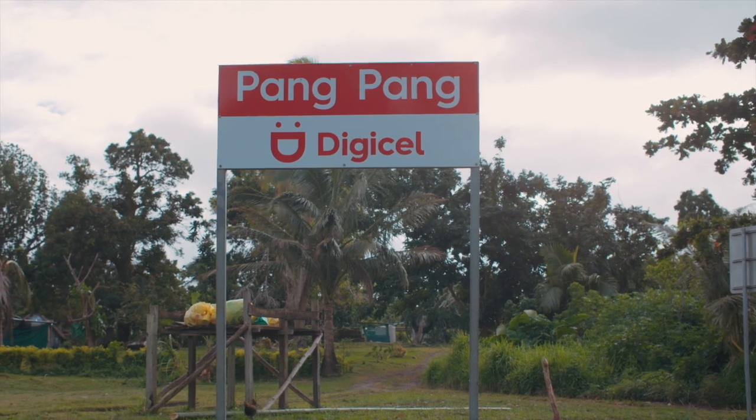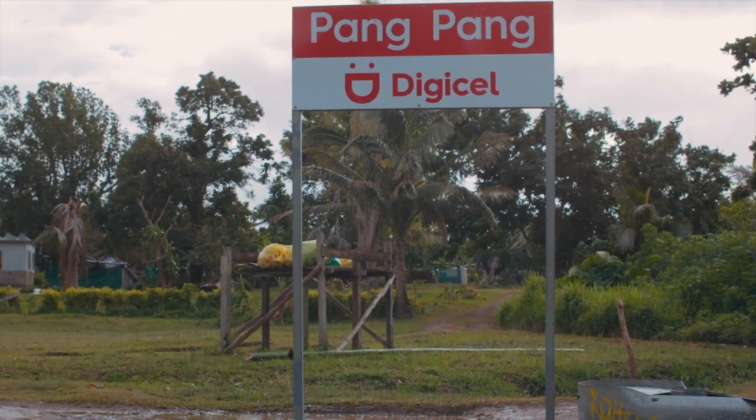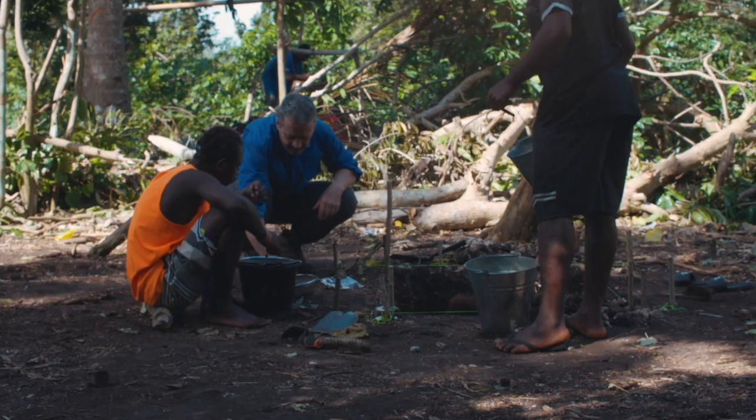So here we are at the Pangpang site, a site that was found by two of the local staff members of the Vanuatu Cultural Centre, Araoi Philip and Luca Savanu — a really wonderful discovery.